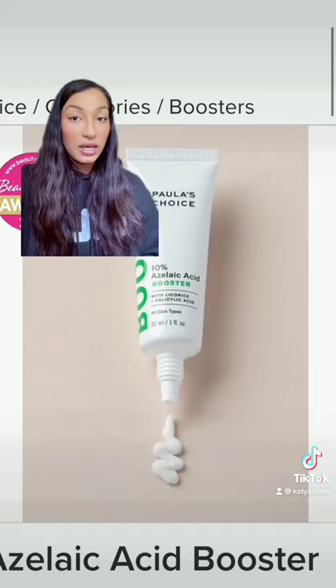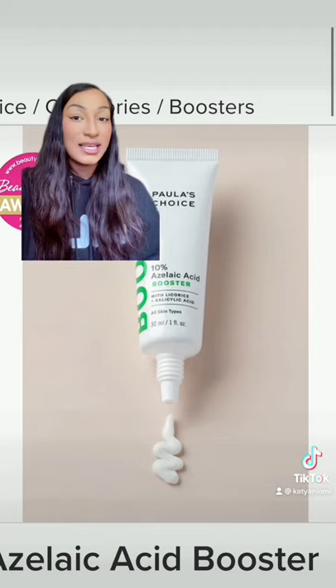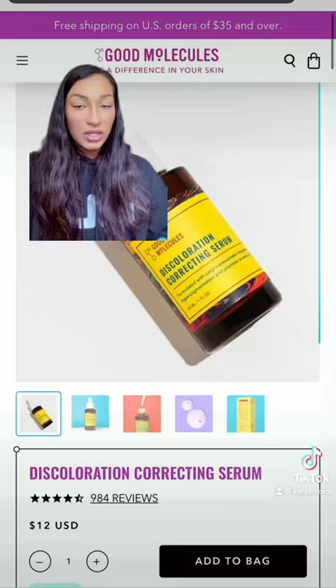This is a holy grail of mine, it's a bit more pricey, but it is the Azelaic Acid from Paula's Choice. Under-hyped ingredient for dark spots. If those products aren't accessible, just try a normal discoloration serum — I like the one from Good Molecules.